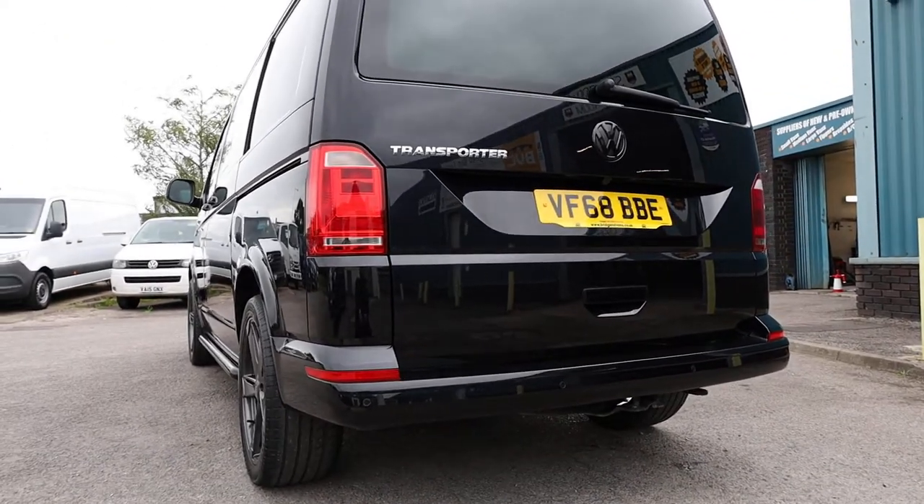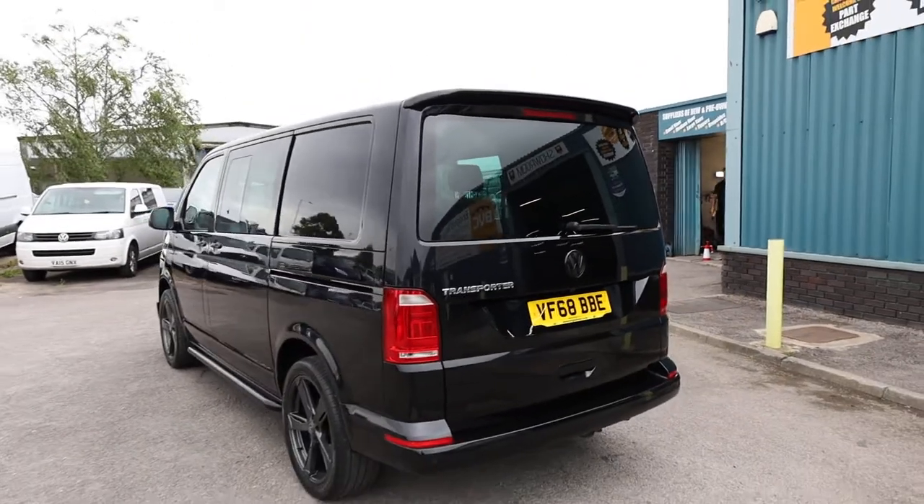The spare wheel is located just under here for anyone who's interested. Thank you very much for watching.